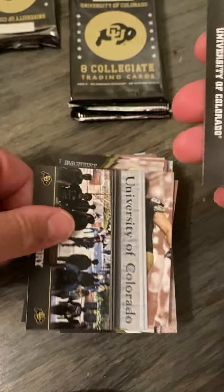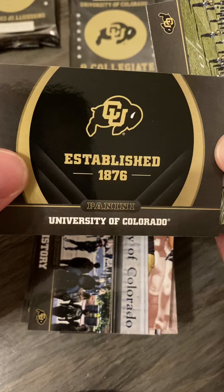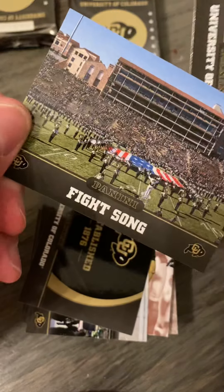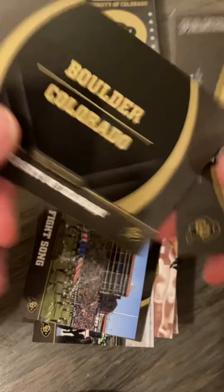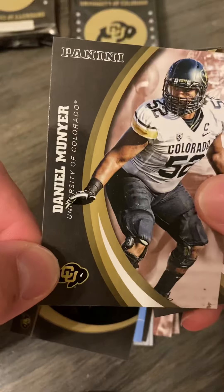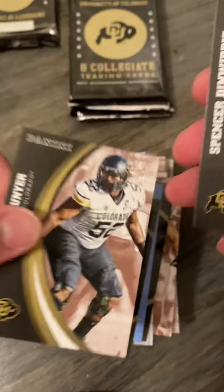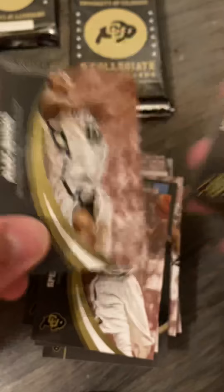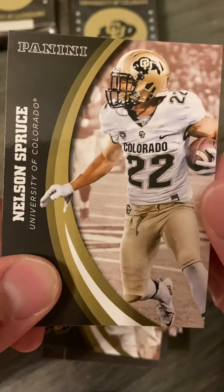A history card — the university was established in 1876. There's a fight song card — I've seen that one. It's located in Boulder. I've got Daniel Munyer, Spencer Denwiddle, and Alec Burks, and Nelson Spruce.